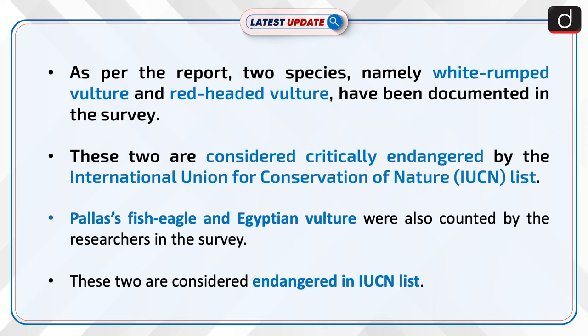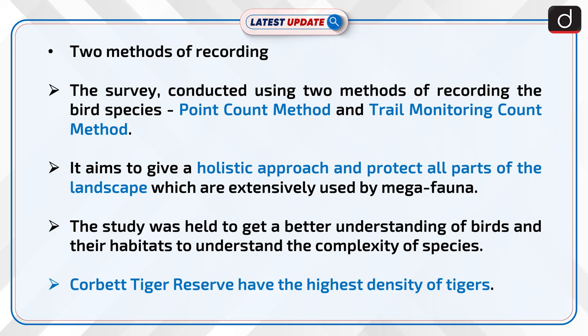As per the report, two species — the white-rumped vulture and red-headed vulture — were documented in the survey. These two are considered critically endangered by the International Union for Conservation of Nature. The Pallas's fish eagle and Egyptian vulture were also counted by researchers, and these two are considered endangered in the IUCN list.